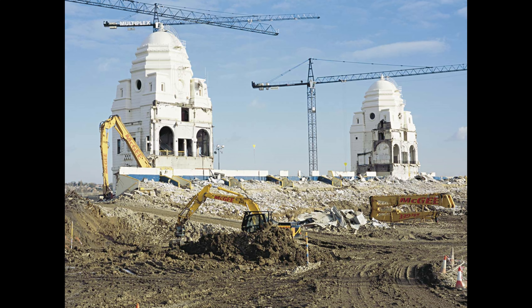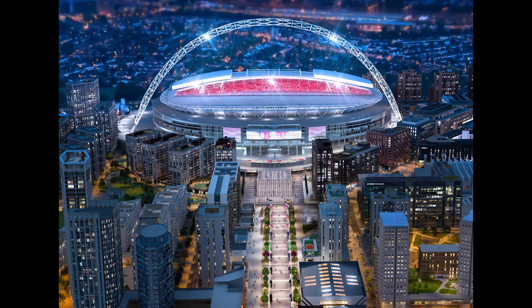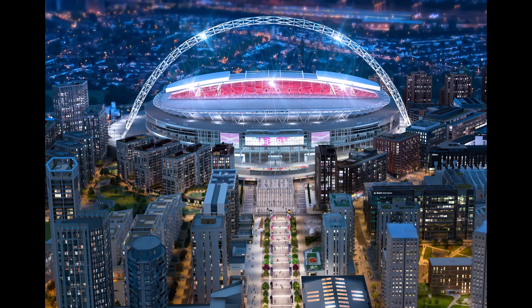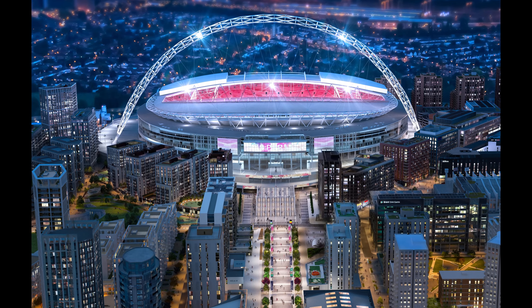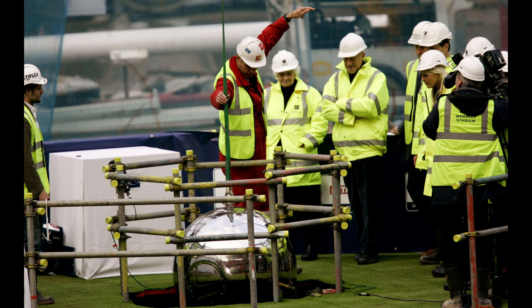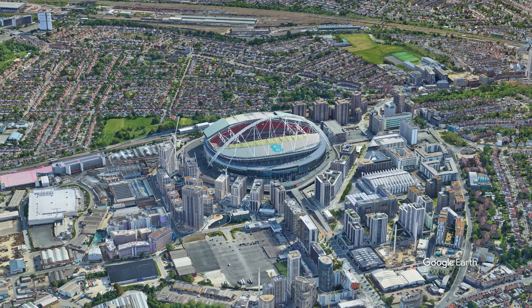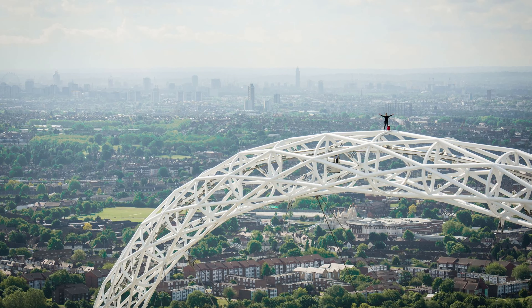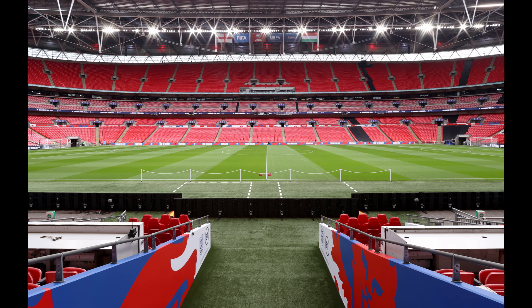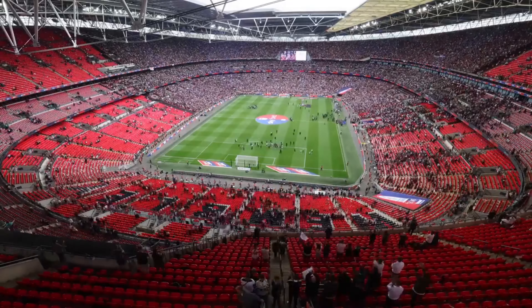Hello, fellow football enthusiasts, and welcome to another episode of Football Elegantia, the channel where we celebrate the beauty and elegance of the beautiful game. Today, we're taking a closer look at one of the most iconic football stadiums in the world, Wembley Stadium. From historic matches to unforgettable moments, Wembley has seen it all. So, let's explore the storied history and remarkable features of this legendary venue.